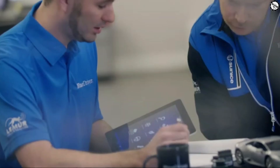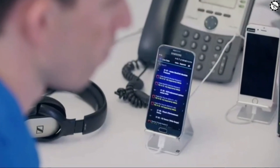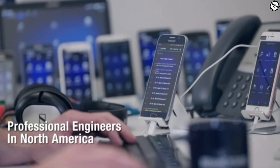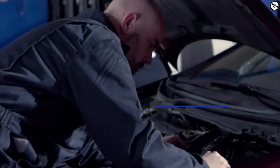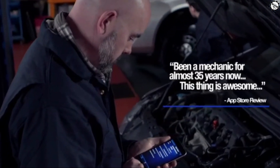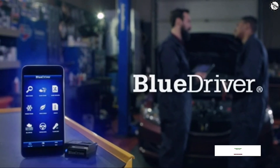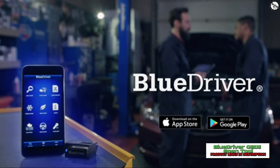BlueDriver is built and supported by a team of professional engineers in North America. It's the portable wireless scan tool professionals trust most. Get BlueDriver today and experience the pro power of being able to scan and understand your vehicle.